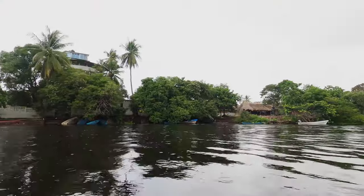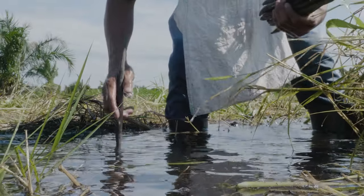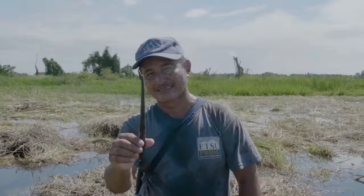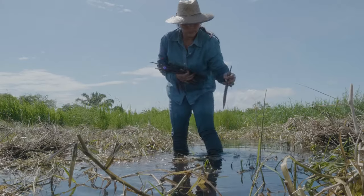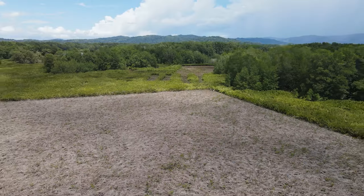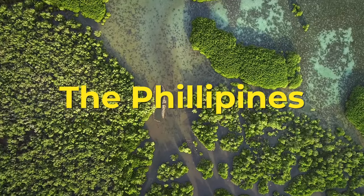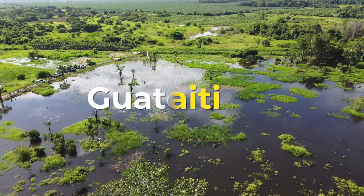The benefits of mangroves are immense, and as our planet rapidly changes, planting mangroves is becoming more important than ever. One Tree Planted is actively supporting mangrove restoration projects throughout Asia and Latin America, including Costa Rica, the Philippines, India, Haiti, and Guatemala.